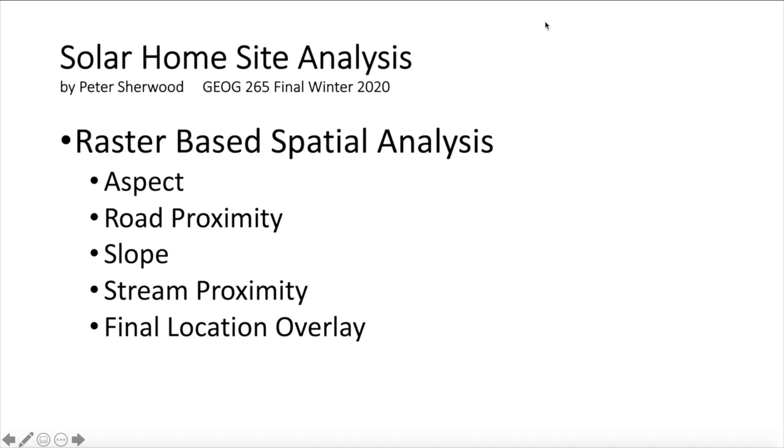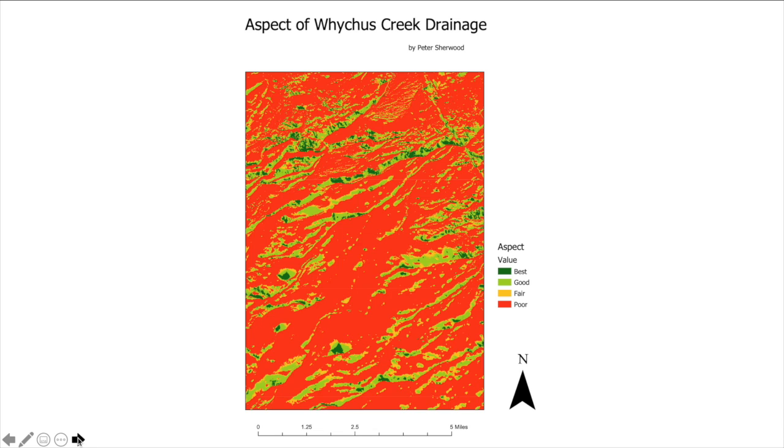My name is Peter Sherwood and this is my solar home site analysis for Geography 265. I used a raster-based spatial analysis to look at the aspect, road proximity, slope, stream proximity, and final location to examine the terrain in the Whitechus Creek drainage area south of Sisters, Oregon.